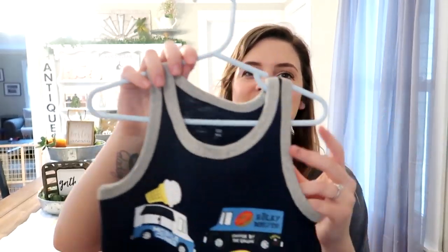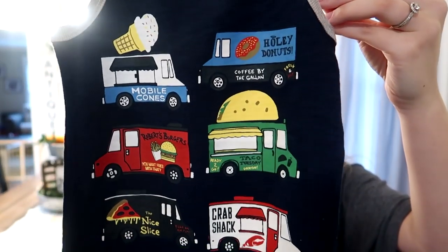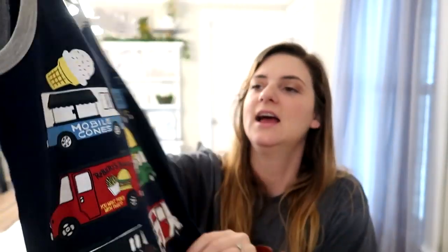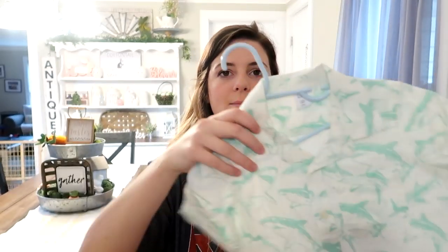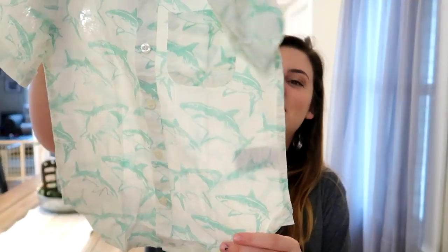From Gap I got him this tank top that has all these different little food trucks on it — I thought this was super cute. I ended up only spending about $20 cash there because I used all my rewards for Gap and Old Navy. Also from Gap I got this little button-up with sharks on it — he loves sharks so I think he'll like it. I'm not a big fan of character clothes, so I try to find things where I can say 'look, there are sharks on it' and he'll willingly put it on. Basically anything else I have to literally sit on him to get him dressed because he loves to be naked.